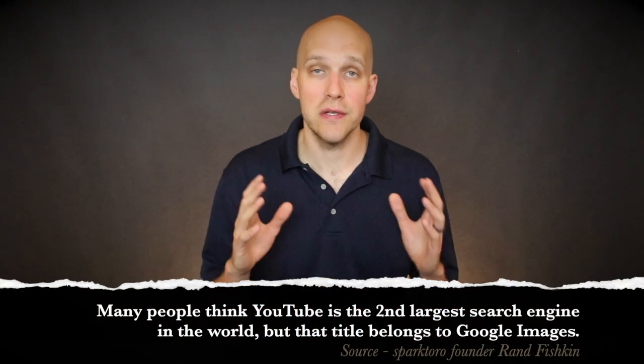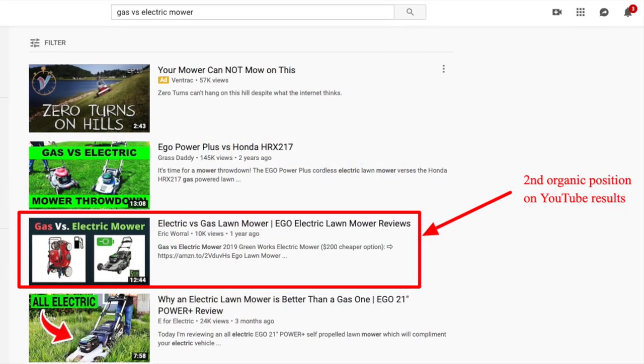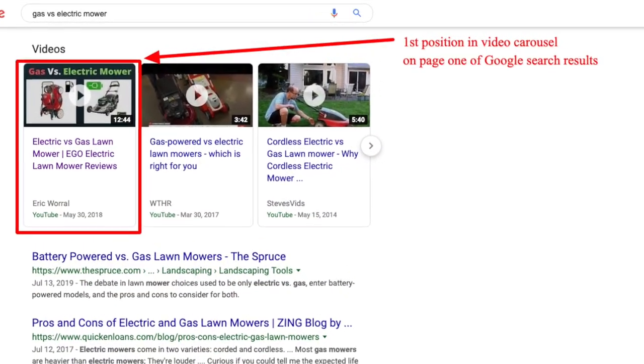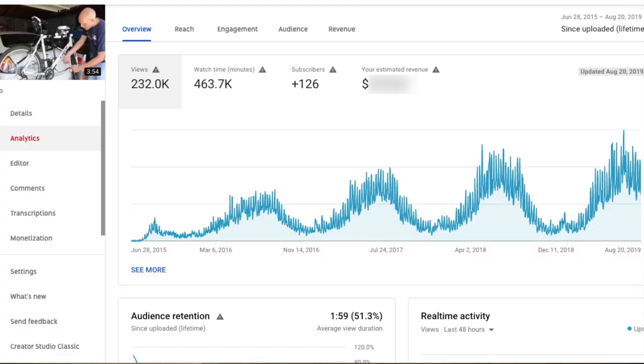YouTube is the world's third largest search engine and Google is the largest. The best part about video content is that it can rank on both platforms in order to sell your product or service. This will be actionable advice on how someone with no YouTube presence can leverage the platform to make sales organically. My definition of organic means that you'll see a progressive increase in views, leads, and sales as your video content gets better positioning.